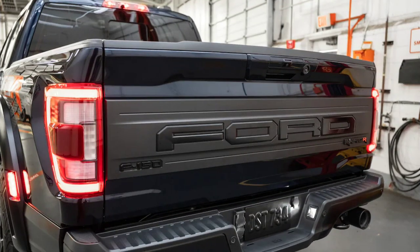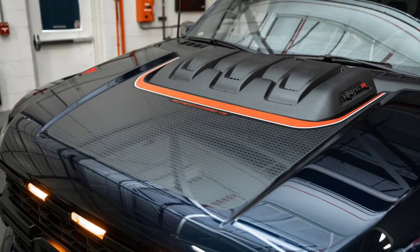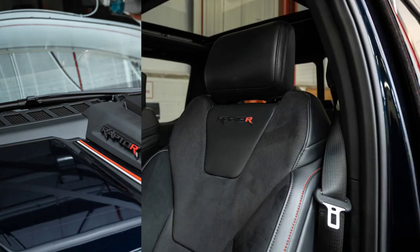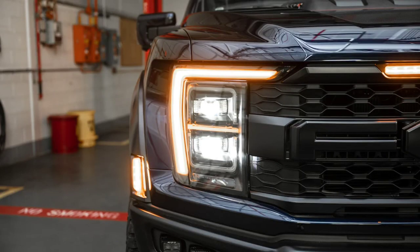Let's not bury the lead here. In an F-150 Raptor R, the 5.2-liter Predator V8 makes 700 horsepower at 6,650 RPM, down from the GT500's 760 horsepower at 7,300 RPM, and 640 pound-feet at 4,250 RPM, up from 625 pound-feet at 5,000 RPM. This recalibration reflects the mission shift from track star to Baja 1000 trophy truck.